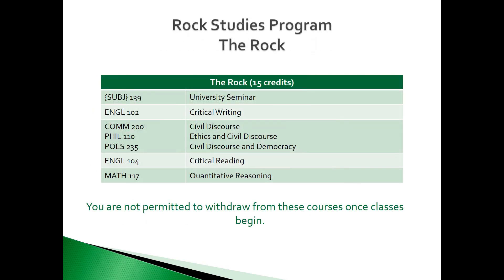The first block in the Rock Studies Program is The Rock, which are required courses. All students must complete the following: University Seminar, Critical Writing, your option between Civil Discourse, Ethics and Civil Discourse, or Civil Discourse and Democracy, Critical Reading, and Quantitative Reasoning.